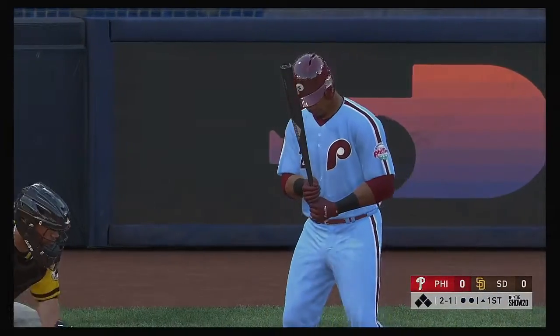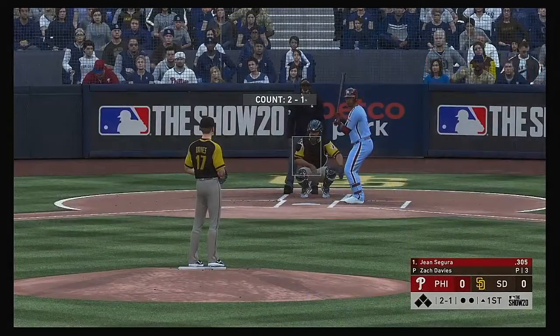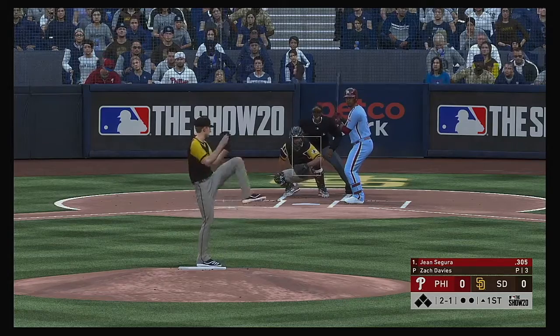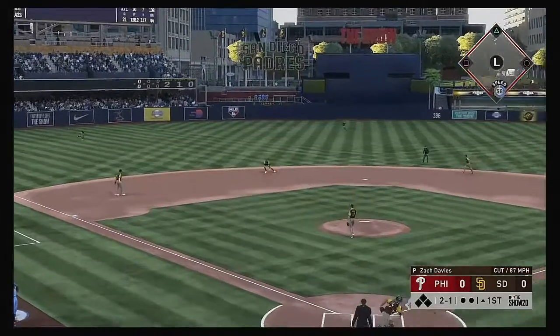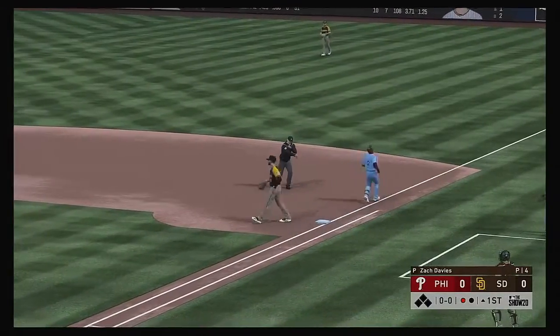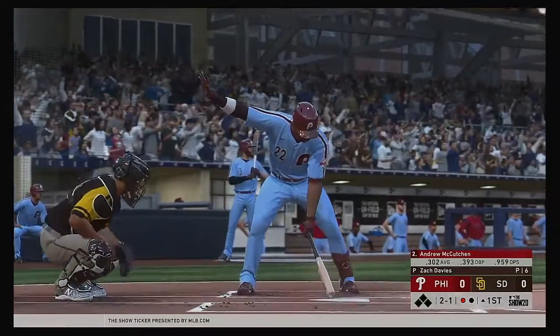Jean Segura gets us started in this one under the lights. Hit on the ground out to short, throw on to first, and one away — shortstop grounds out to the other shortstop.